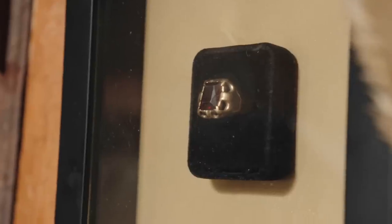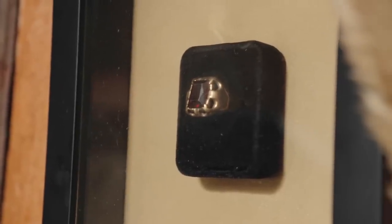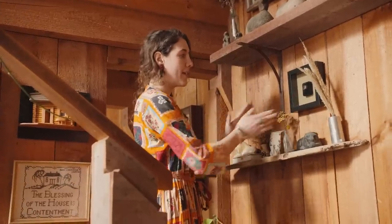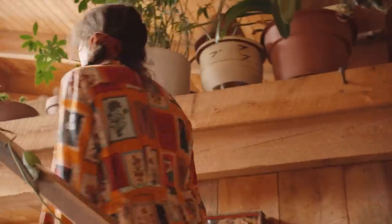My dad passed away in 2018 and he wore this ring from the age of 16 until 78 when he passed, so I got it and put it in a little box frame so I get to see it every day. You can frame jewelry, you can frame anything — if you can frame a fish bag you can frame jewelry too.